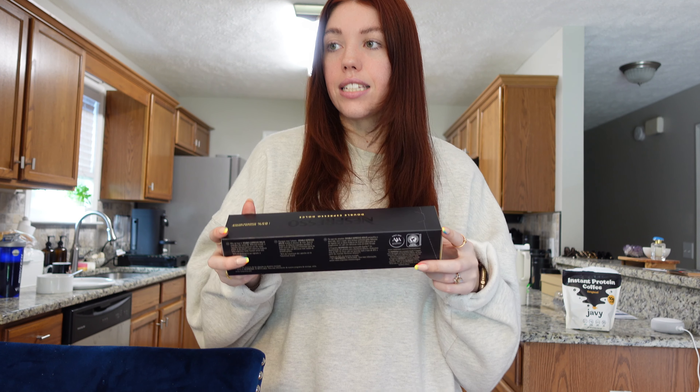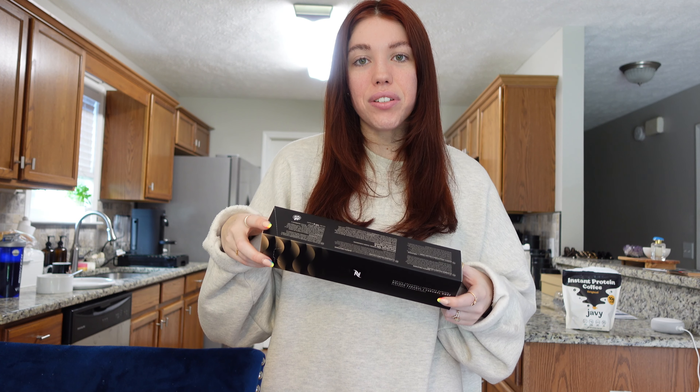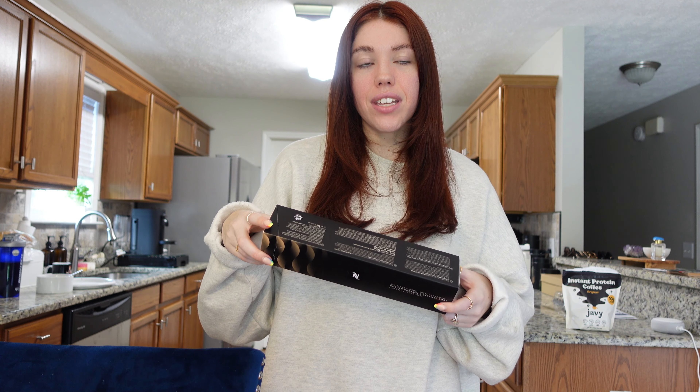Next we're doing a Nespresso unboxing — very excited about that. I got a few new coffee pods, some oldies but goodies. I did a quite large order this time, more than I did last time. Starting with this one: double espresso dolce. I got this in a sample last time and thought it was really really good, so I'm trying it again. And then I got one more sleeve of my caramel one, though I only got one this time because I'm leaning more towards double espresso pods.